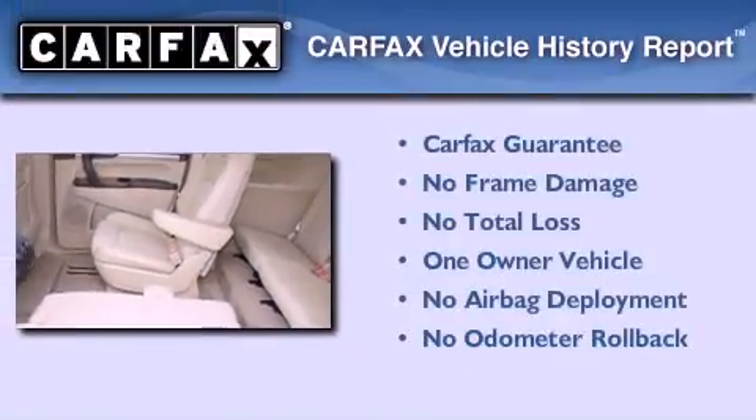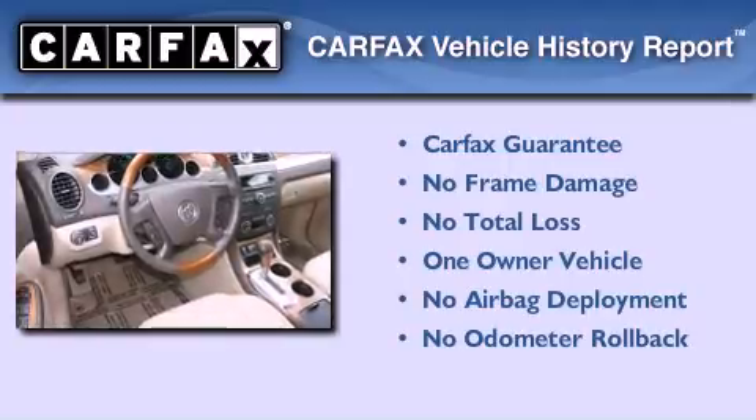This Buick has had only one owner, and it qualifies for the Carfax buyback guarantee.